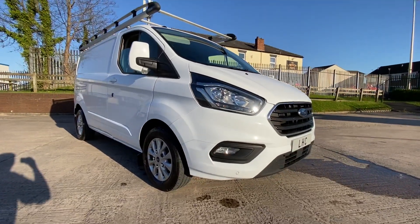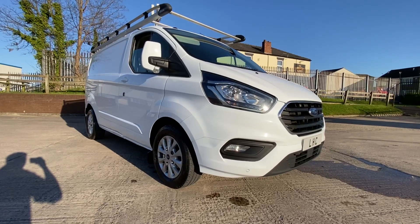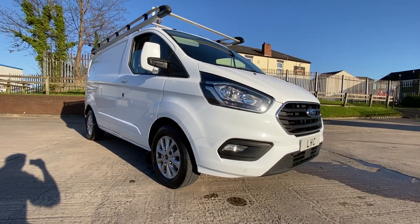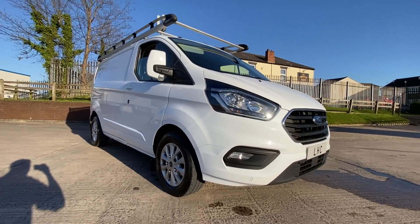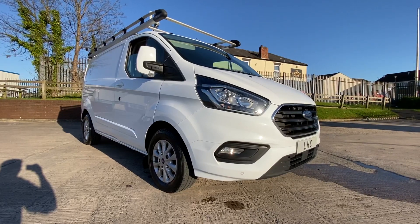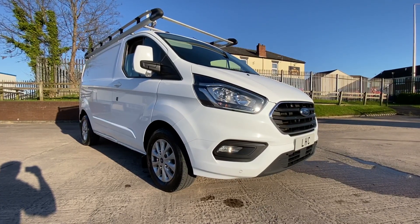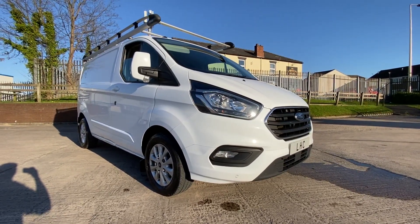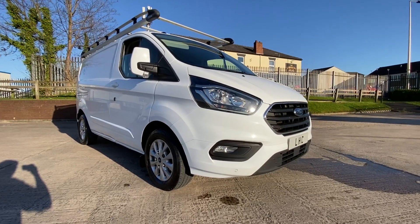Walk-round video of the 2019 69-plate Ford Transit Custom. This is a limited spec with the alloy wheels, aircon, sat nav, it's got the Rhino roof rack, it's fully colour-coded body kit, and you've also got heated front seats for both passengers and driver. We'll do a quick walk-round of the body, show you all the panels, and then go into the interior and the rear of the van.